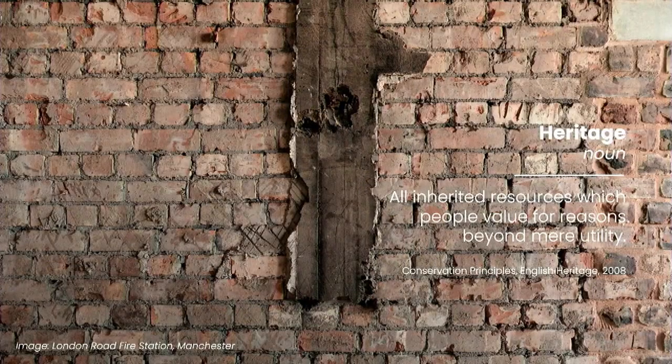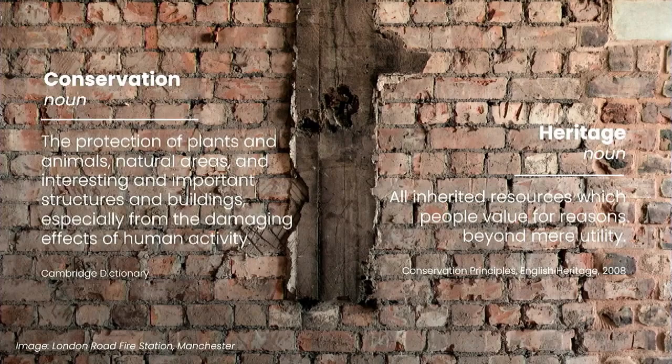It's no coincidence that most of our most visited towns, cities and tourist attractions are emblematic of our rich history, visually cataloguing centuries of human ingenuity and cultural development. The conservation of our built heritage is sometimes seen as a barrier to change and progress, especially when talking about retrofit and energy efficiency measures. But conservation actually means the protection of structures and buildings especially from the damaging effects of human activity — so conservation is about responsible stewardship of our inherited world, intrinsically linked to supporting planetary health.